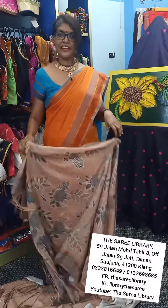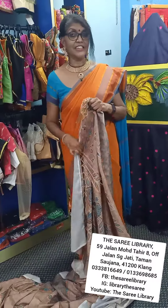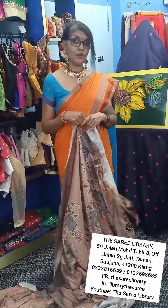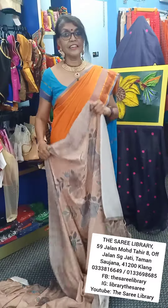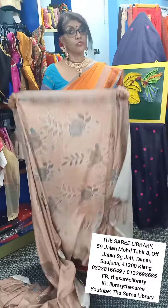Hi, greetings from the Saree Library — another introduction of a key product. Thank you so much for following me, and I hope to have more followers. Let's follow another key product if you're looking forward to seeing what I have for today.